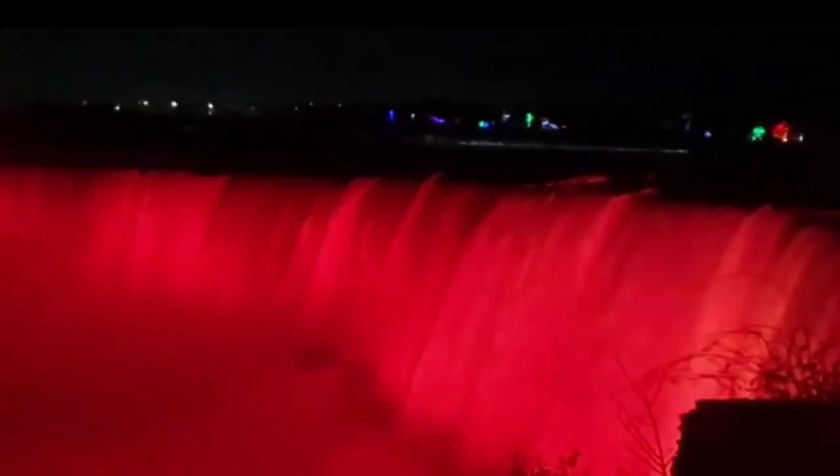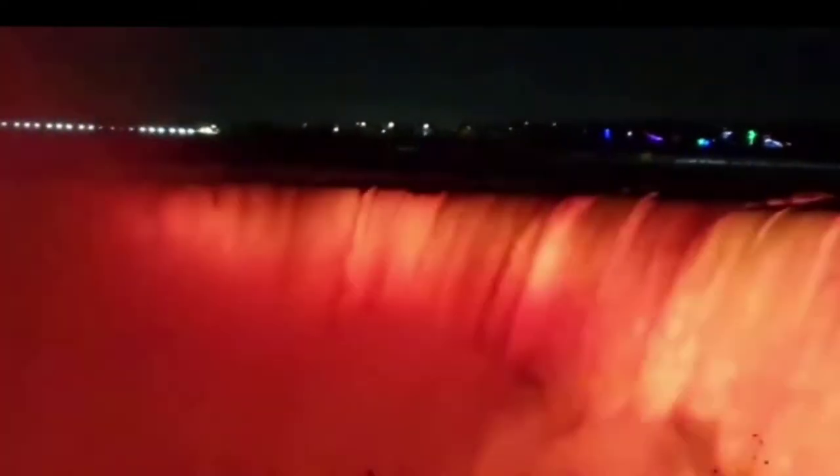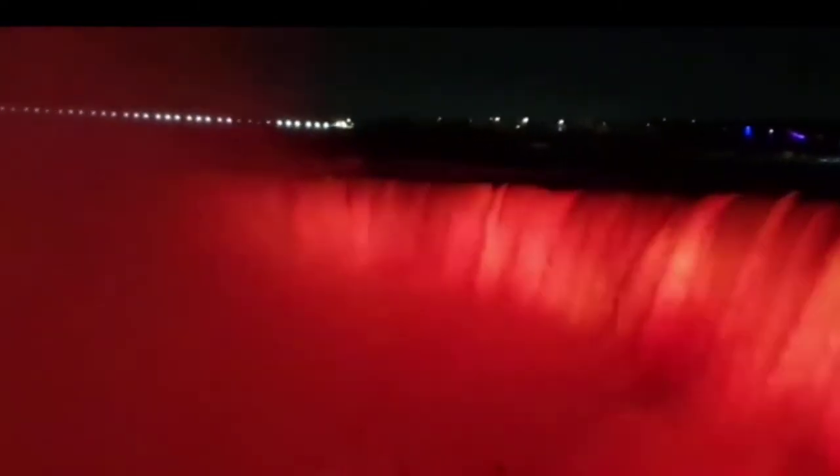When the sun goes down, it's time to visit the many Niagara Falls USA nighttime attractions. In fact, even the falls come alive, awash in colorful lighting. Get ready — it's going to be a late night.